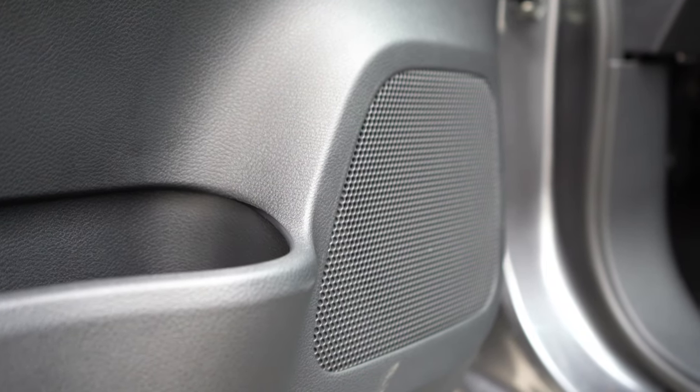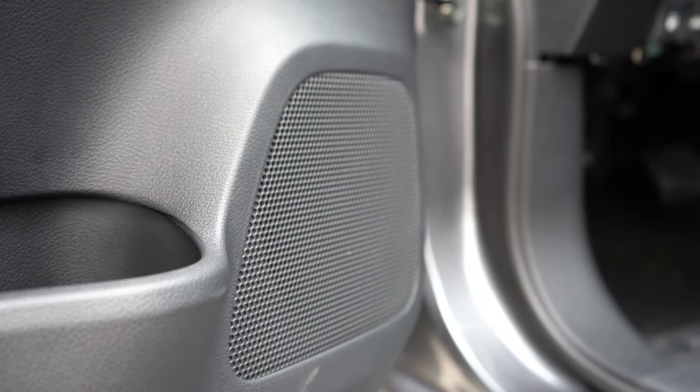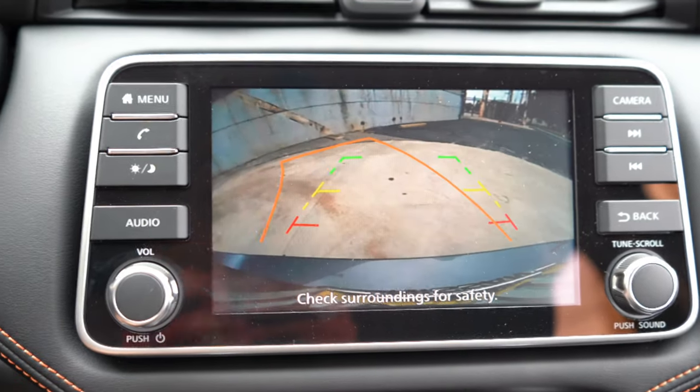The sound is pretty much as expected. Six speakers is standard — decent bass, and honestly more than enough loudness for the size of the Versa. Not a bad sound system at all.